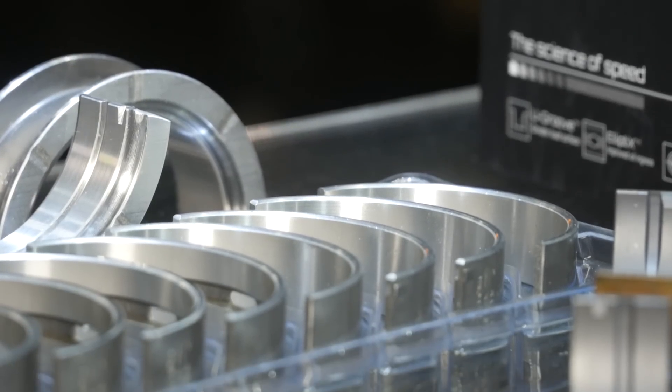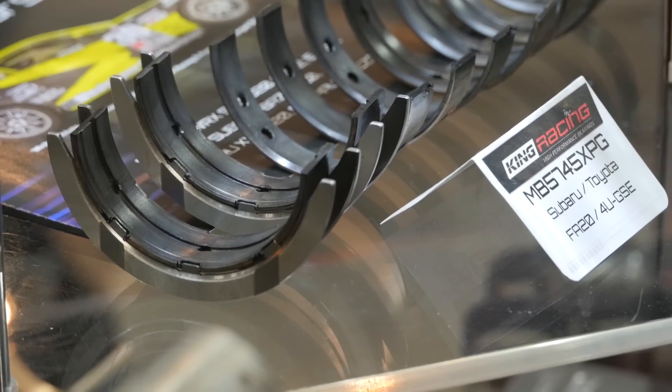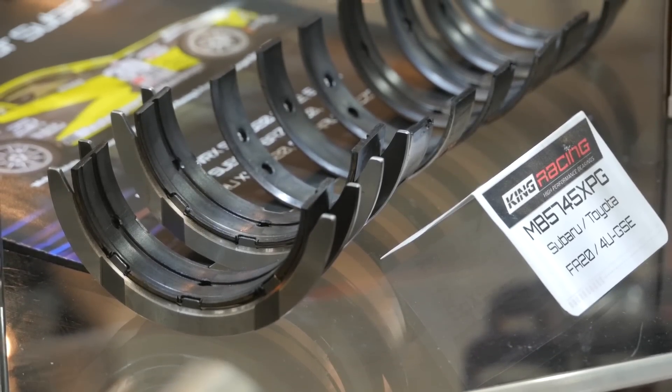We've got Ron here from King Engine Bearings and he's going to chat to us about some of the technologies that King are using. What is the difference between your tri-metal and bi-metal engine bearing lines? They look very different visually — what are the differences there?